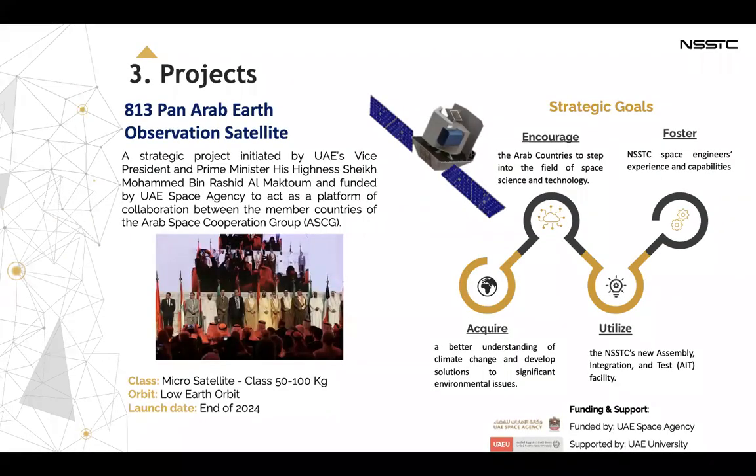Several projects fall under the center, such as the 813-BAN-IOS observation satellite. It's a strategic project initiated by UAE's Vice President and Prime Minister, His Highness Sheikh Hamdan Rashid Al Maktoum, and funded by UAE Space Agency to act as a platform of collaboration between the member countries of the Arab Space Cooperation Group. It is a micro-satellite with a size reaching 100 kilograms, in low Earth orbit, with a launch date at the end of 2024.